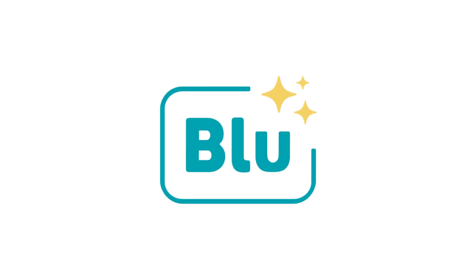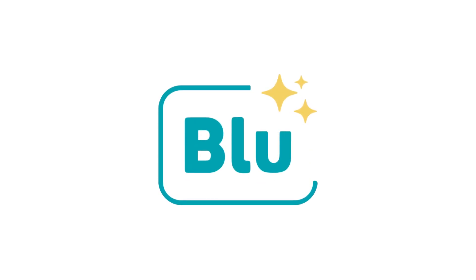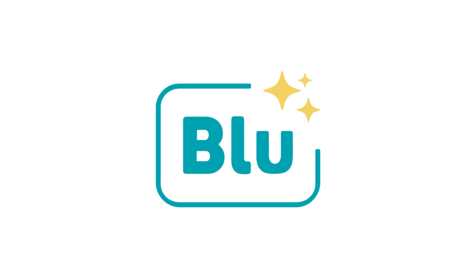Meet Blue, BuildExact's new AI-powered building assistant who helps you estimate and quote faster, smarter and with complete confidence.